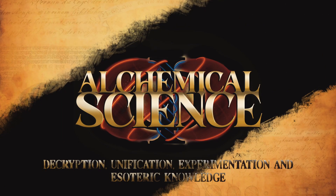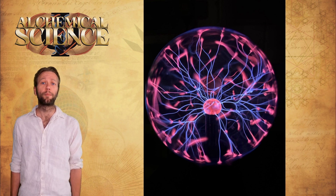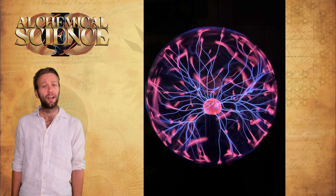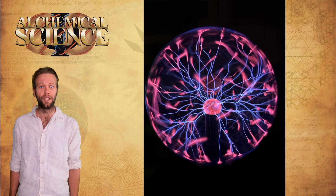It seems like we can finally take transmutation of the elements off the scientific bucket list. Recent observations made by Bob Grania of the Martin Fleischman Memorial Project provide us with groundbreaking new initial evidence of plasmoid or ball-lightning phenomena occurring within the spheres of Malcolm Bendell's thunderstorm generator. This is a really big announcement and I'm going to break down and summarize everything important that you need to know in this video.